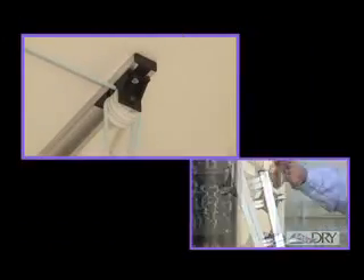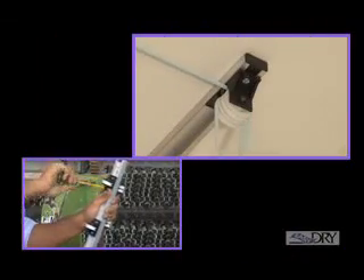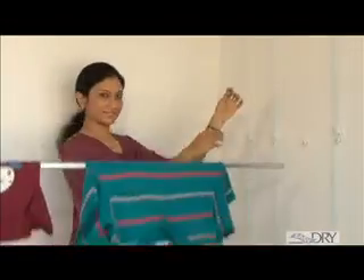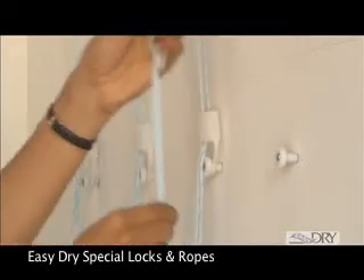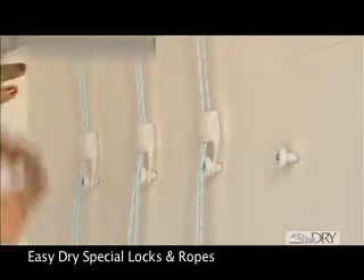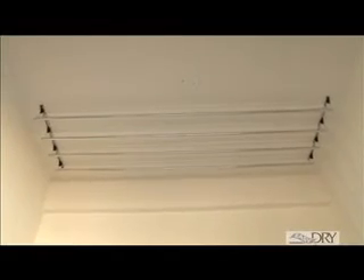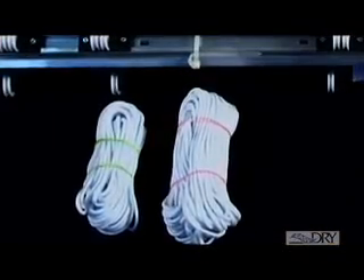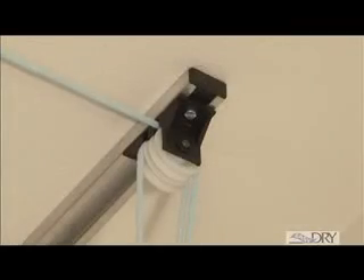The pulleys are specifically designed and toughened with a special material that enhances their life, durability and offers a good weight-bearing capacity. The specially designed elegant locks are easy to operate and the ropes are strong and durable, easily lasting two to three years. The only maintenance required for Easy Dry is the changing of ropes every two to three years, which entails a minuscule cost.